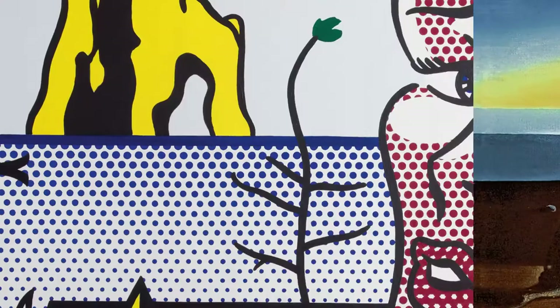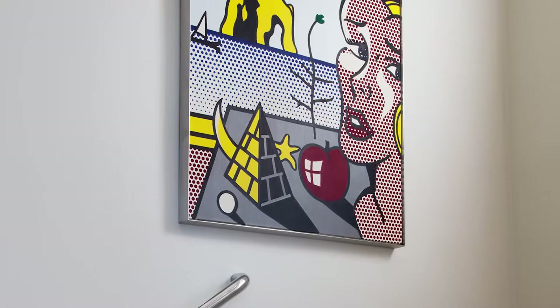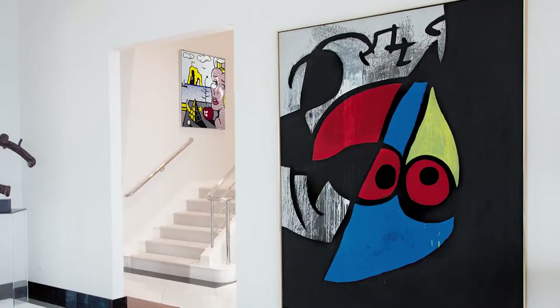Looking at this painting within the context of the Mandel collection, it's truly remarkable to see how it bridges the boundaries between various aesthetic movements across the 20th century, in a similar way that the collection itself does.